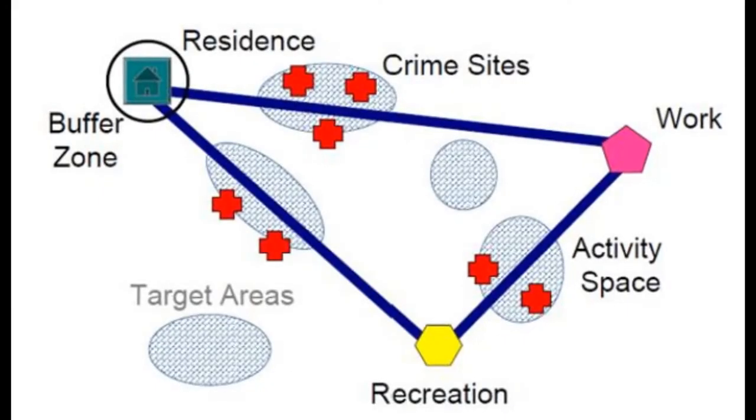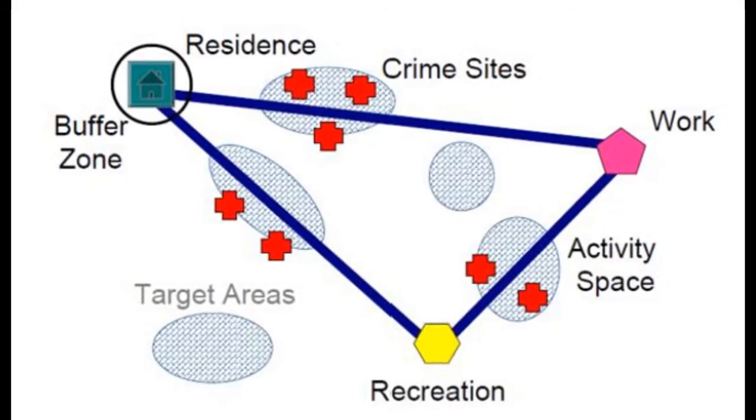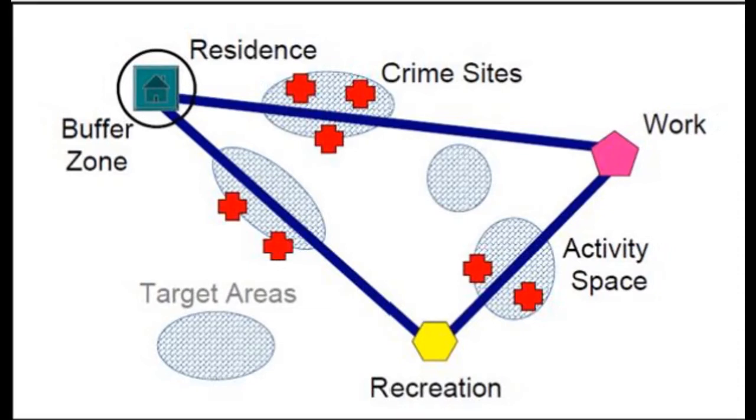The second principle is that there's a buffer zone around the offender's residence. This area is likely to be avoided as a means to protect their anonymity and criminal behaviour. A geographic profile aims to determine the area in between these two spaces that has the highest mathematical probability of the offender residing nearby.